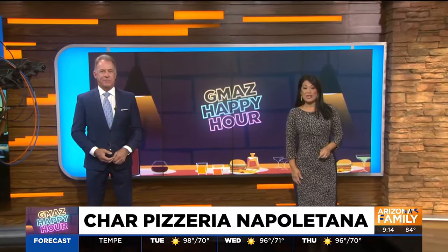It's GMA's Happy Hour, and this morning we're taking you to Char Pizzeria Napolitana. It's a favorite for Peoria residents who love Italian, and that's where we find Ian right now. He's going to do a taste tester with that great pizza.